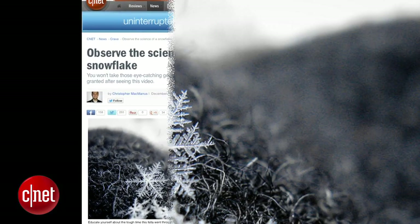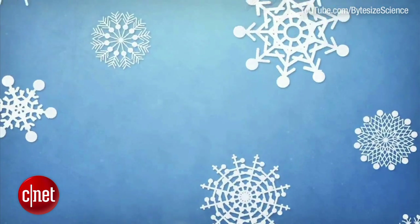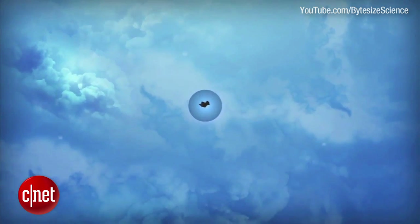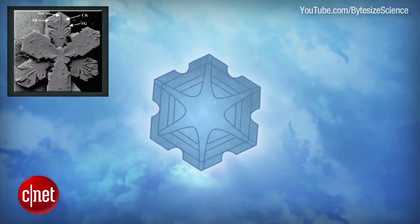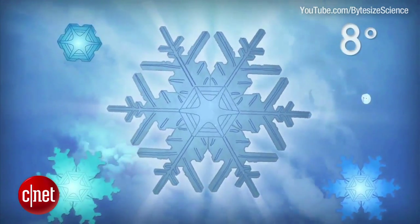Have you ever wondered how a snowflake is made? The American Chemical Society produced this awesome video explaining exactly how a snowflake is created. It all starts with a tiny particle of dust floating in a cloud, which eventually becomes surrounded by water vapor, which then forms into an ice crystal. From there, the ice crystal transforms itself after reacting with colder and warmer air and blossoms into a beautiful little snowflake. Check out the video at the Bite Size Science channel on YouTube.